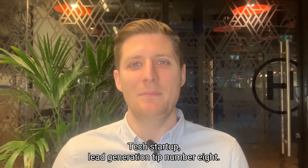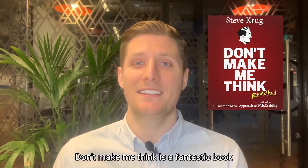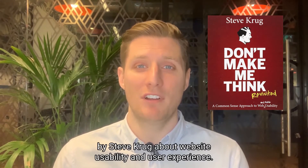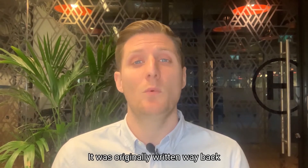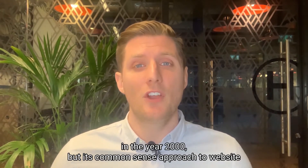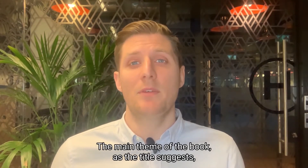Tech startup lead generation tip number eight: 'Don't Make Me Think' is a fantastic book by Steve Krug about website usability and user experience. It was originally written way back in the year 2000, but its common sense approach to website user experience is very relevant still today.